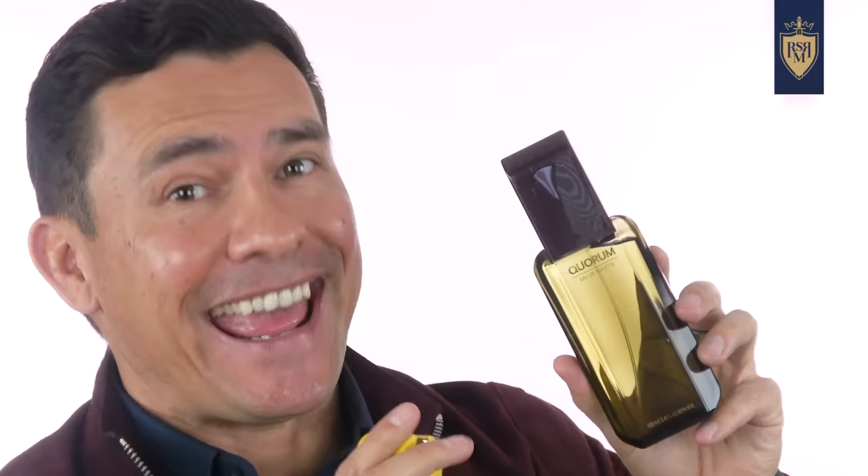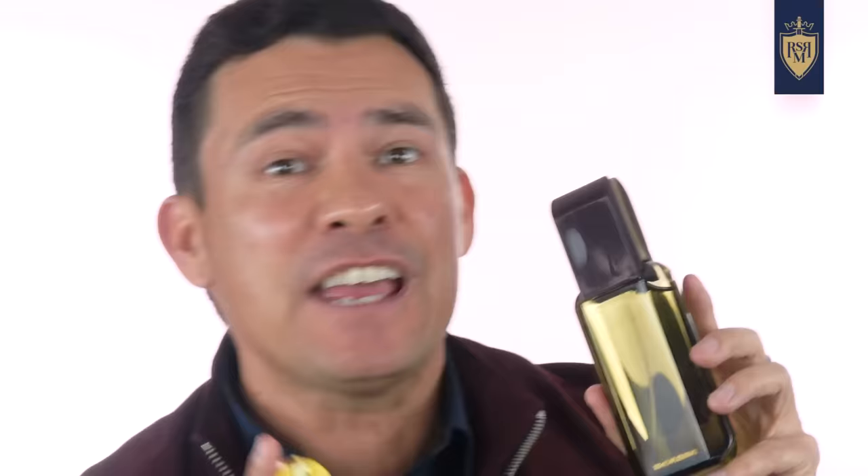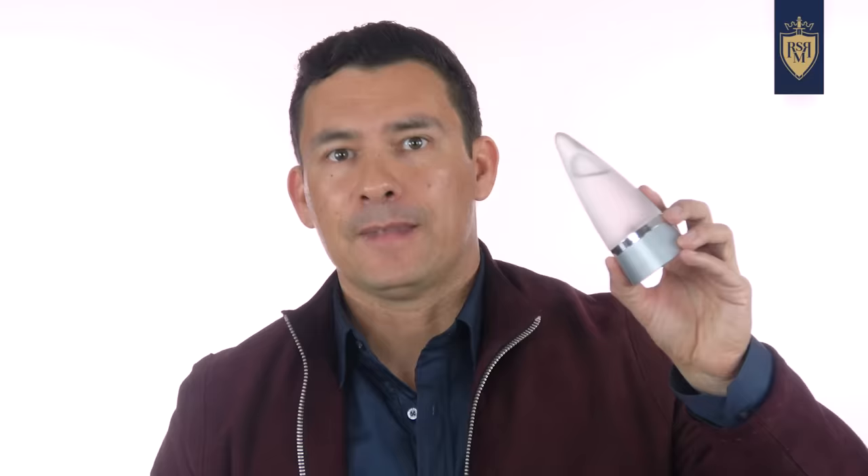If you want to smell like a man and go a little old school, check out Quorum at around $14. This is a woody, mossy, masculine scent that will last quite a while — it's a blind buy at that price. And if you want something a bit more aquatic but still with some presence, check out Quorum Aqua, which I think was $15.